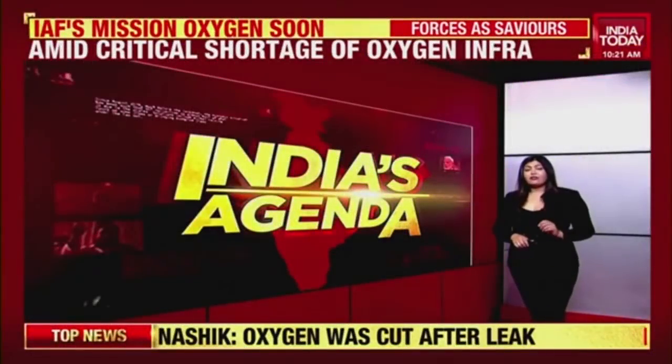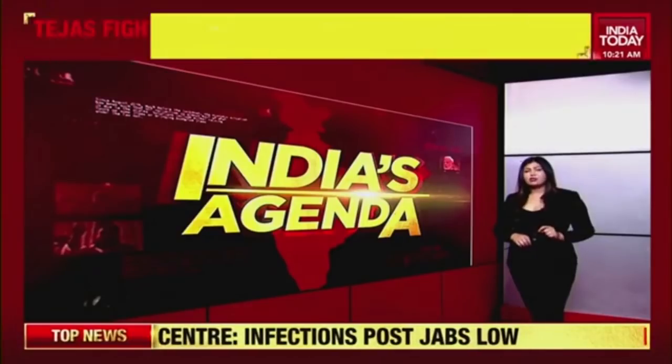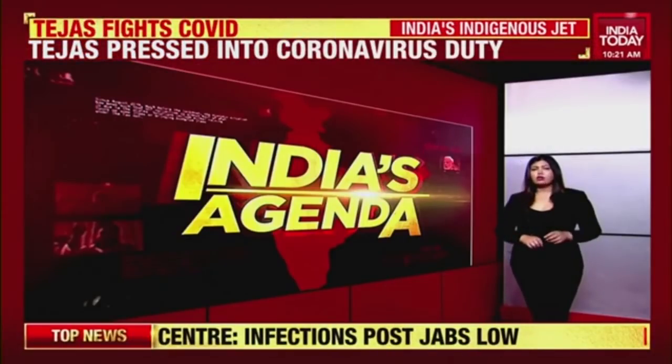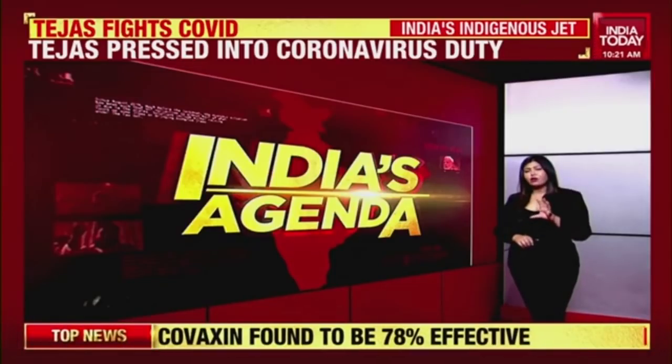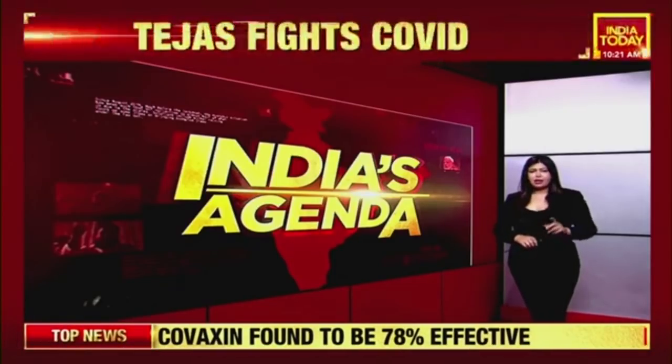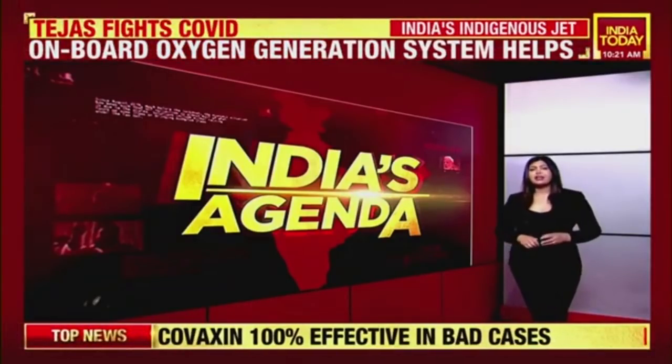As India now faces oxygen scarcity, its indigenous fighter jet Tejas comes to the rescue. Tejas' onboard oxygen generation system is capable of generating up to 1,000 litres of oxygen per minute. Will indigenous military technology be a game-changer for civilian medical use? Here's our full detailed report.